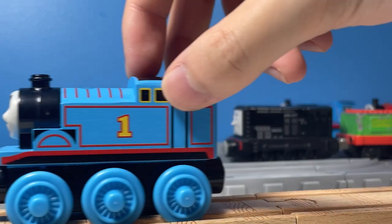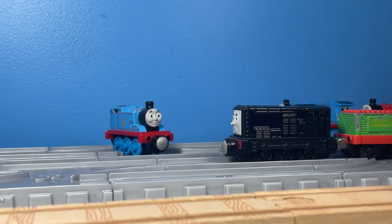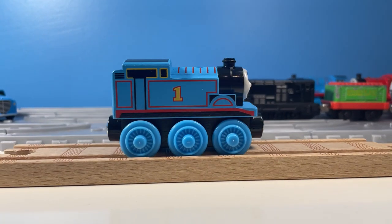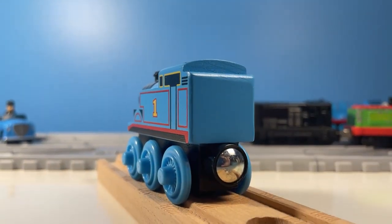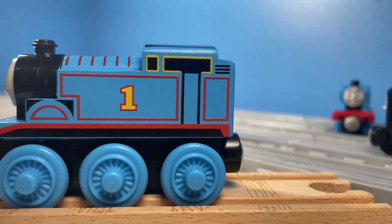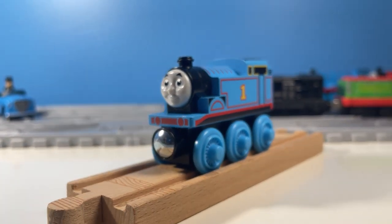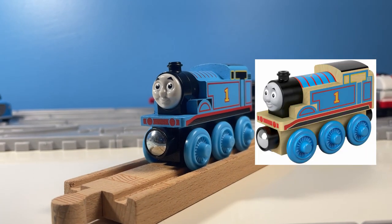To start, the model does, in fact, roll. Thomas, straight out of the packaging, looks surprisingly good with the signature blue that you have come to know from the cheeky tank engine. It honestly looks like an updated version of the Thomas Wooden Railway one. I honestly never thought that this would have come from the original Thomas Wood toy if I hadn't known already.